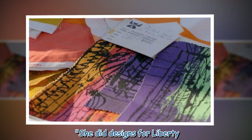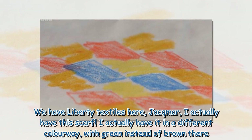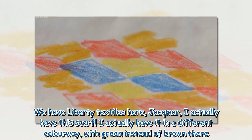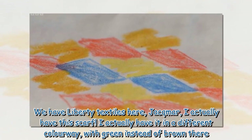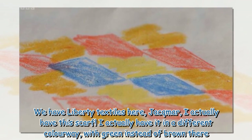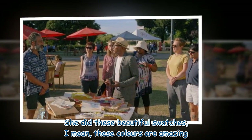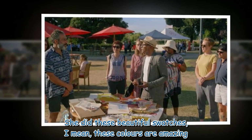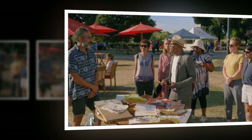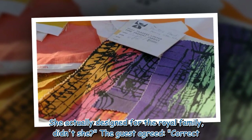"She did designs for Liberty. We have Liberty textiles here — Jacques Mer. I actually have this scarf; I have it in a different colourway, with green instead of brown there. She did stuff for Christian Dior. She did these beautiful swatches — I mean, these colours are amazing. She actually designed for the royal family, didn't she?"